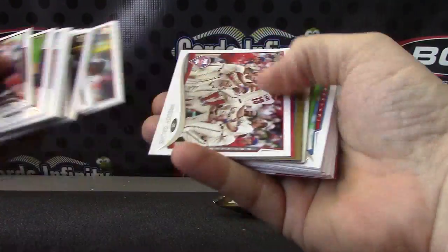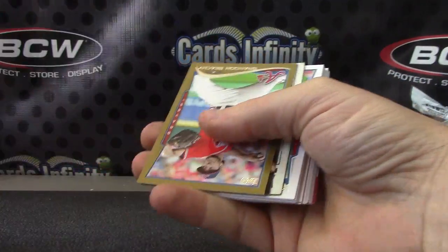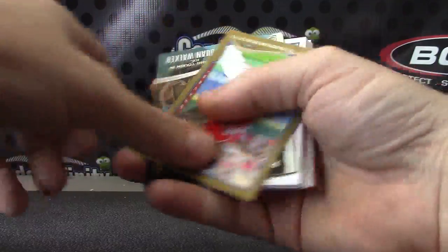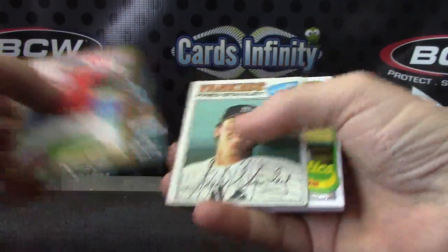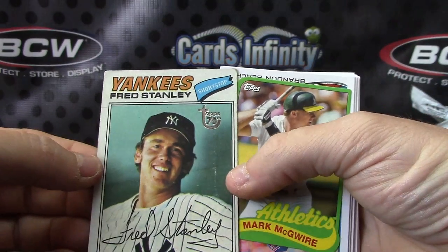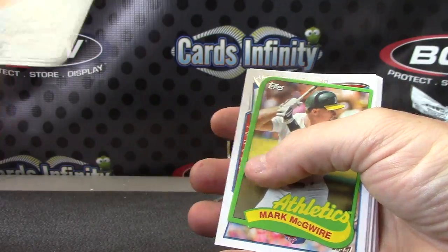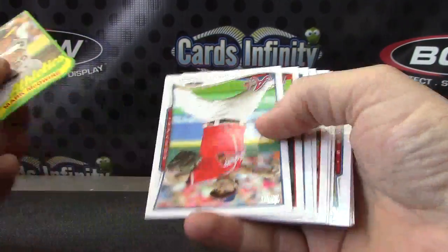Last pack — Frangie got another buyback in here. Mike Trout red. Brandon Beachy, Tomon Walker, Fred Stanley Topps 75th. Mark McGwire mini.